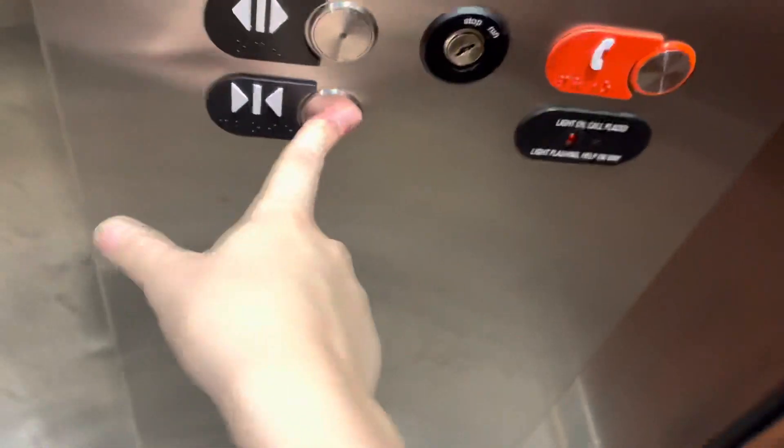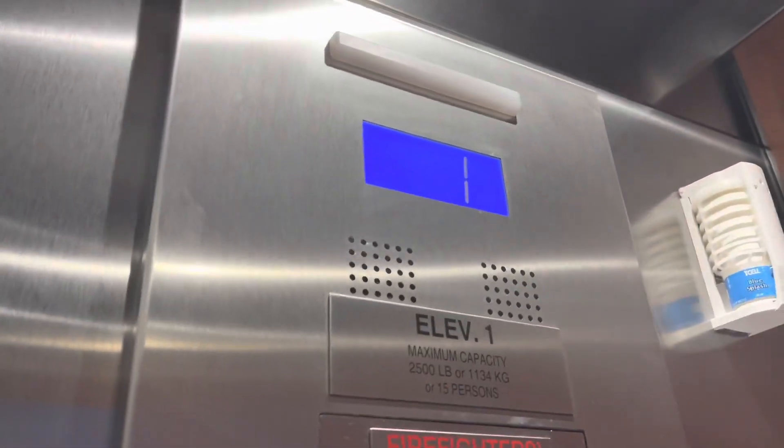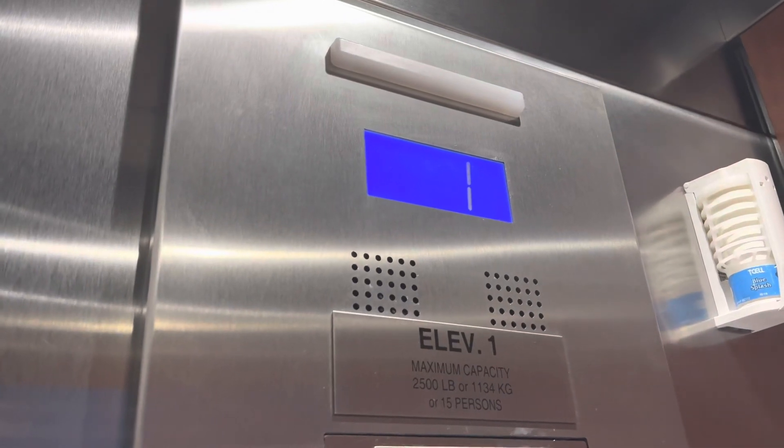Oh— never mind. It is a newer Series 2, actually. Even though there was a red button. Here we go. Yep, it's a Hydrofit.